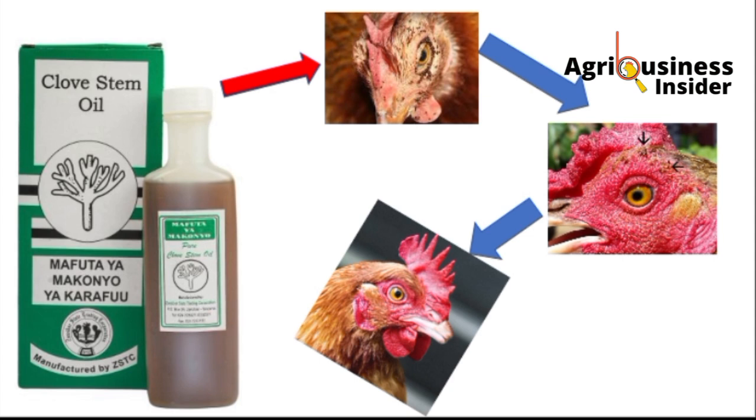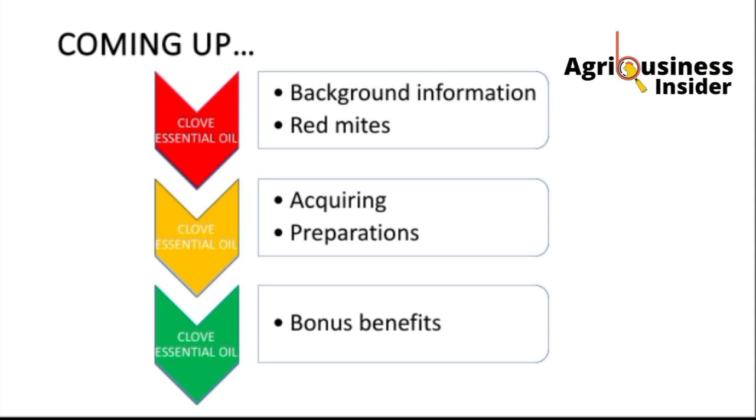This can save your chickens. I'm going to show you the effect that red mites have on your chickens. In this video, I'm going to show you the background information of the clove and the mites, how you can acquire the clove oil, how to prepare the clove oil, a bonus benefit of this clove oil, and also other information on how you can reduce or treat the mites in your chicken farm.